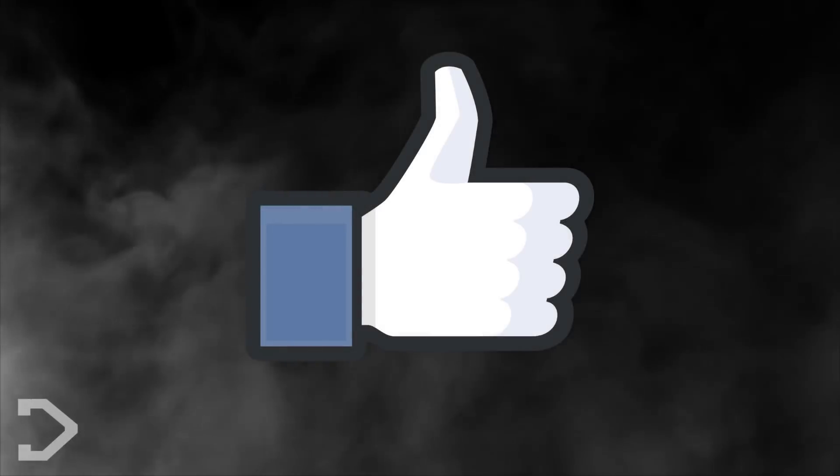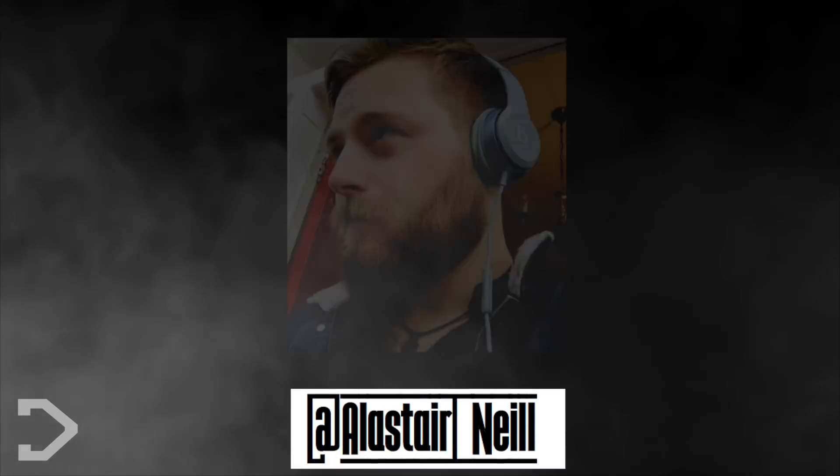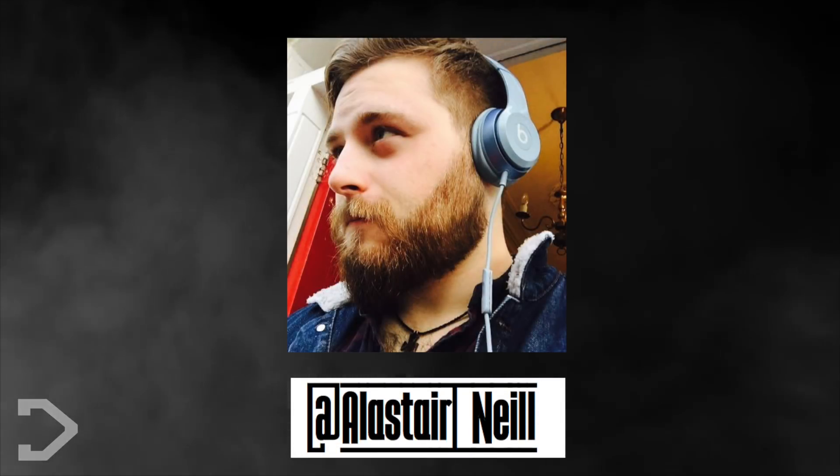If you liked this video, be sure to give us a thumbs up and remember to hit that subscribe button. I've been your host Alistair — thank you for watching.